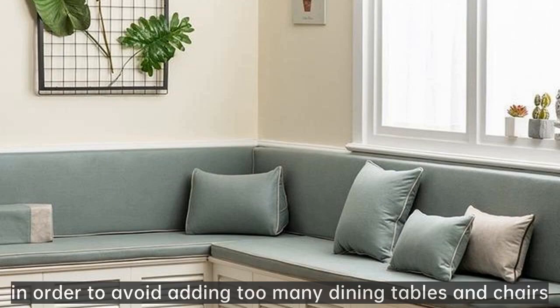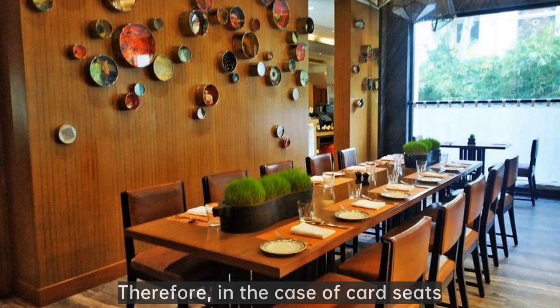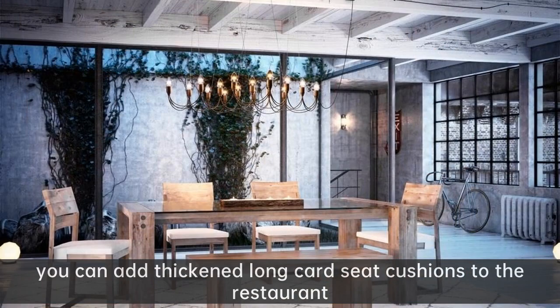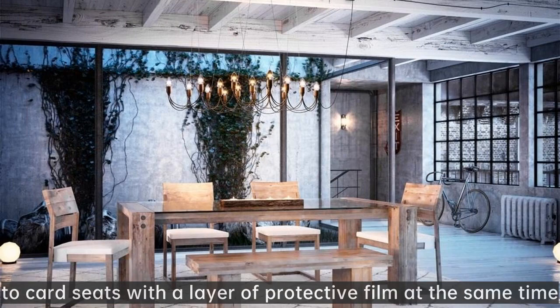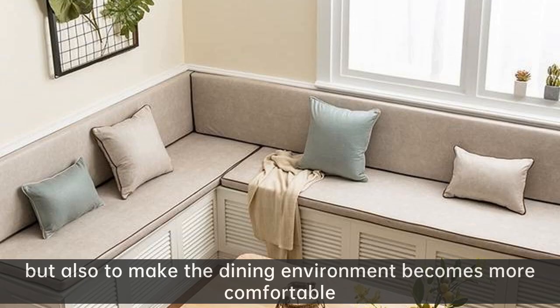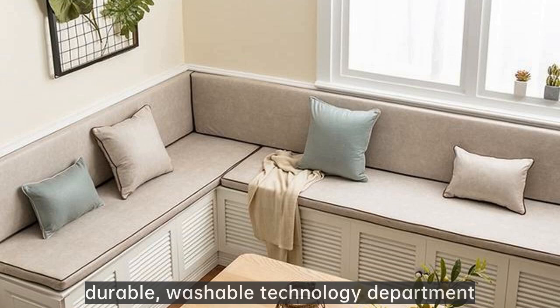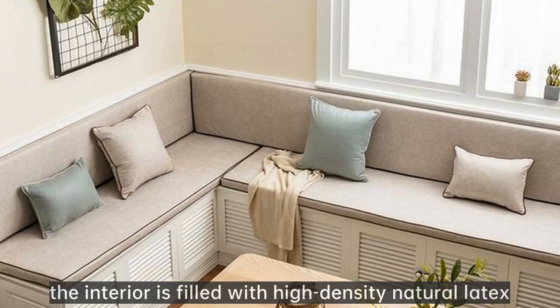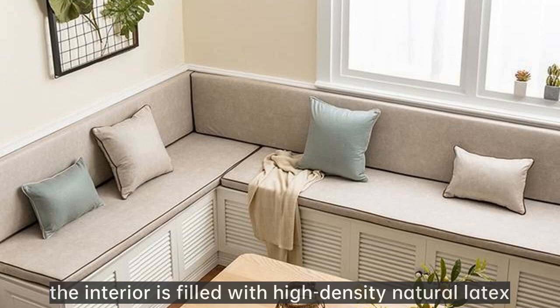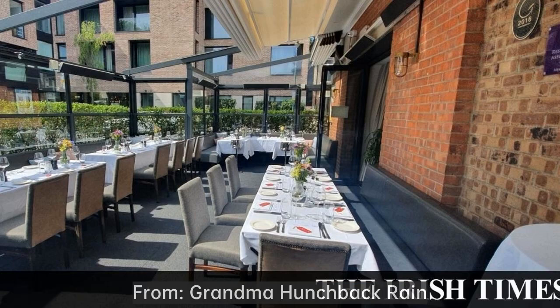From Aishu Home. Some restaurants are not large, and in order to avoid adding too many dining tables and chairs, a card seat design is used instead — it is more space saving. In the case of card seats, you can add thick and long card seat cushions to the restaurant, giving the seats a layer of protective comfort while making the dining environment more comfortable. The appearance of this card seat cushion uses a dirt-resistant, durable, washable technology fabric. The interior is filled with high-density natural latex for fast rebound and comfortable sitting. Both in terms of material and aesthetic value, it can capture your heart. From Grandma Hunchback Rain.